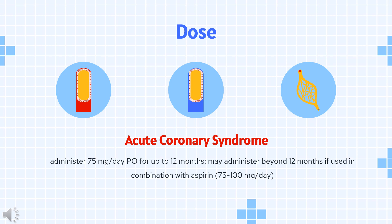ST-segment elevation MI (STEMI): 75 mg per day PO, in combination with aspirin 162 to 325 mg/day, and then 81 to 162 mg/day.